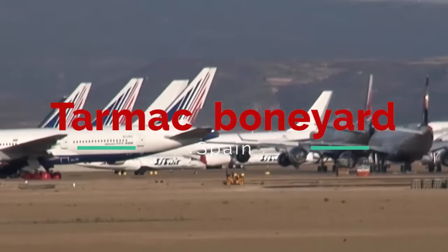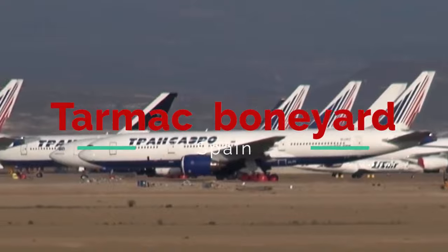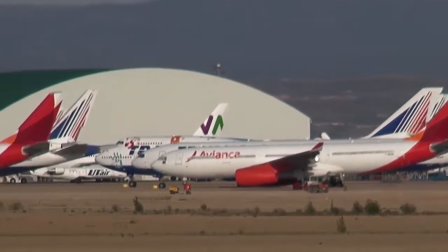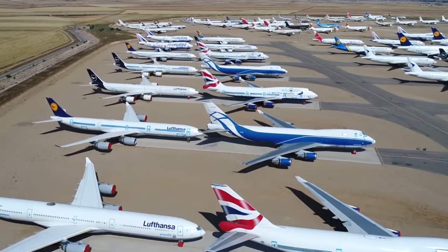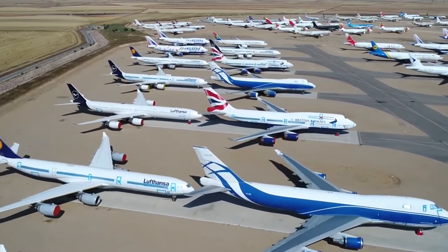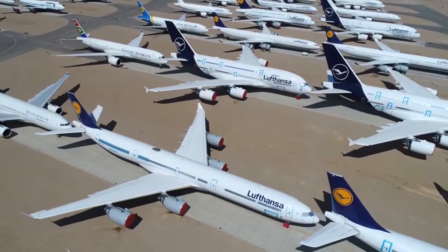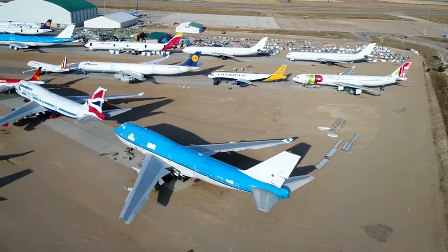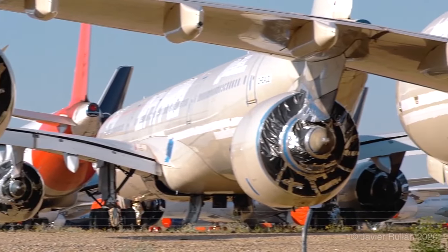Tarmac Aircraft Boneyard — Teruel Airport. The Teruel Airport is located about 100 miles south of Zaragoza in eastern Spain. Its location 1,000 meters above sea level, with a cold, dry plateau climate, provides perfect conditions for retired passenger airliner storage. It was initially constructed to house commercial aircraft, including Boeing, Airbus, and Bombardier.